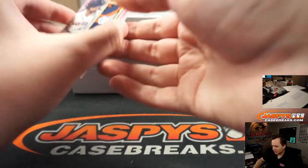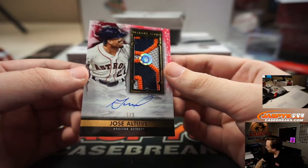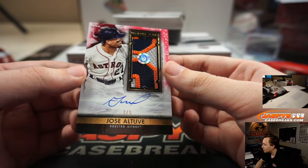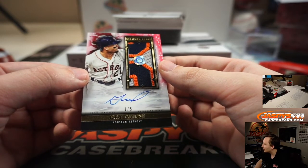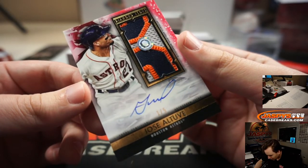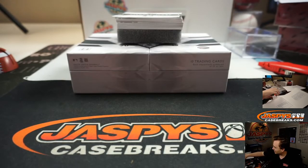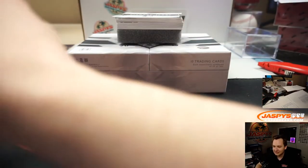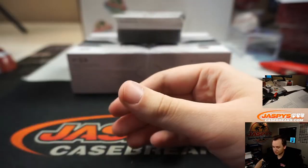Another nice one — 1 of 5, Jose Altuve, 3-color patch auto. Astros. Astros 1, Phil F. gets it — Astros in the 11-team number block. That is code 837179JC. You can type that in and maybe look up what jersey he wore this in — maybe the infamous jersey where he didn't want to take it off.